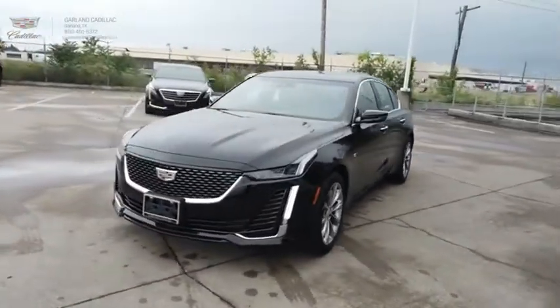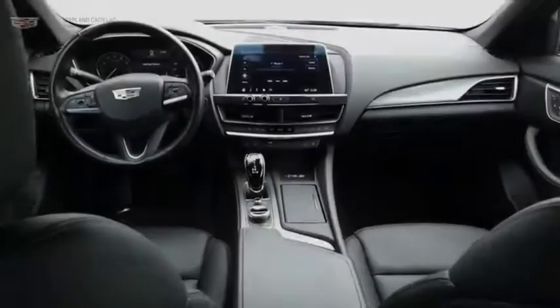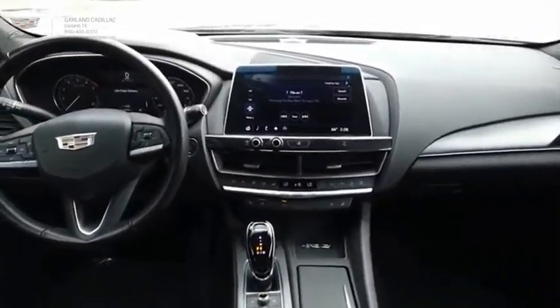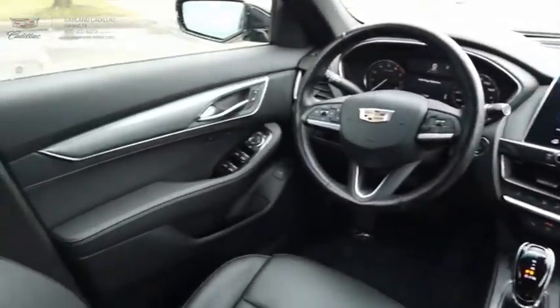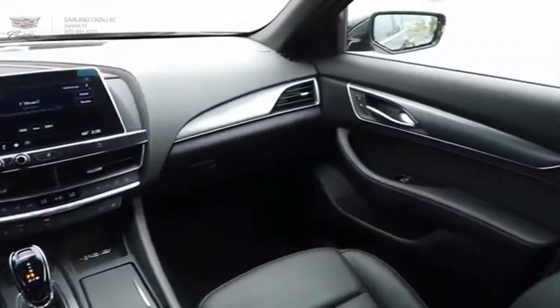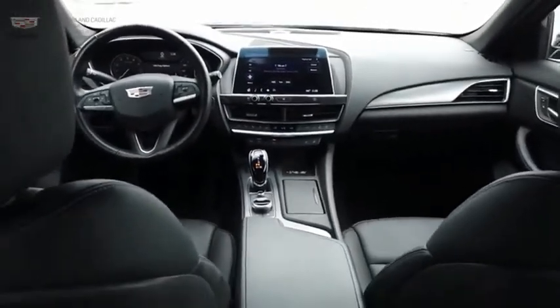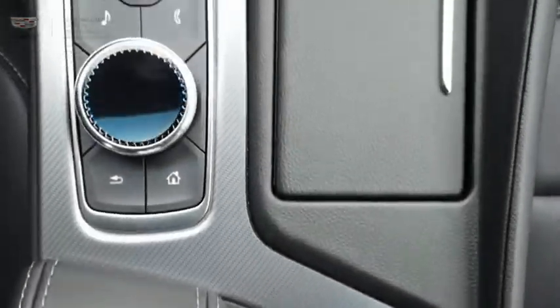The Cadillac CT5 offers a powerful engine, an upscale interior, and plenty of technology. Couple that with an exterior design that is stunning, and you have a vehicle sure to make people notice. If affordable style and reliability are what you're looking for, this vehicle couldn't be more perfect. Drive it today.